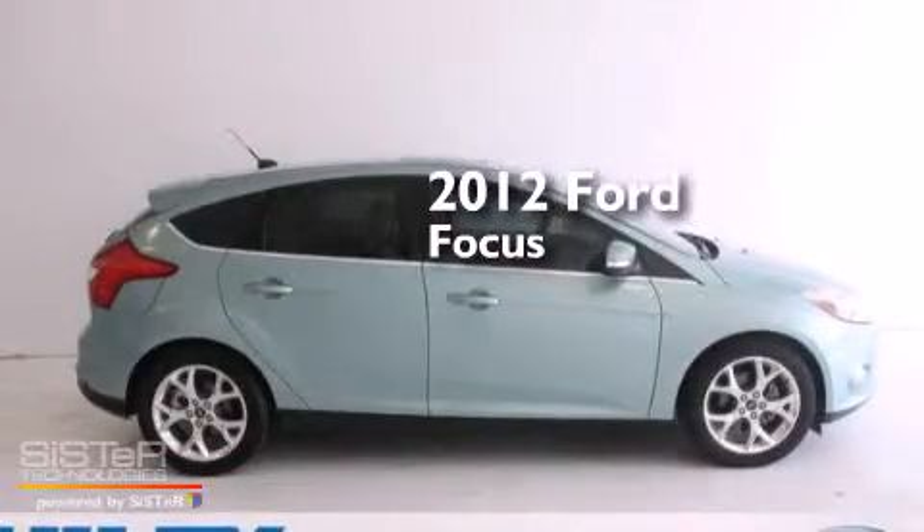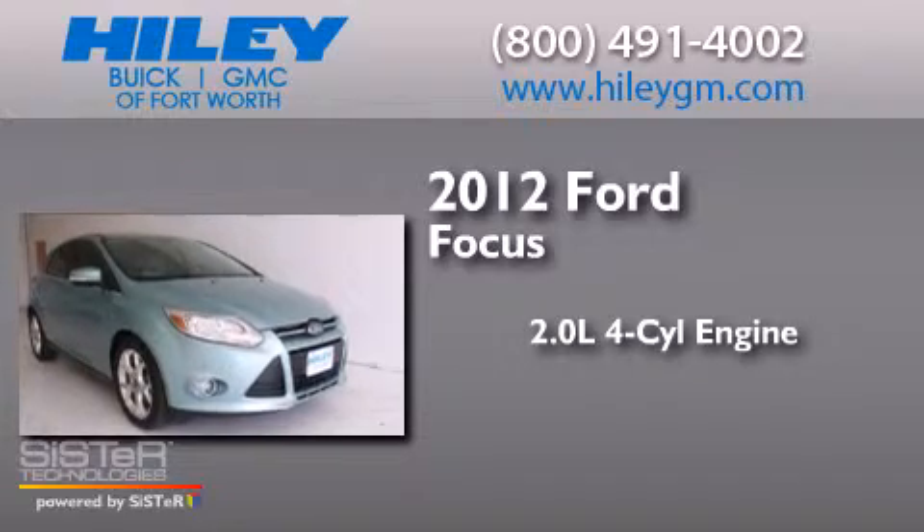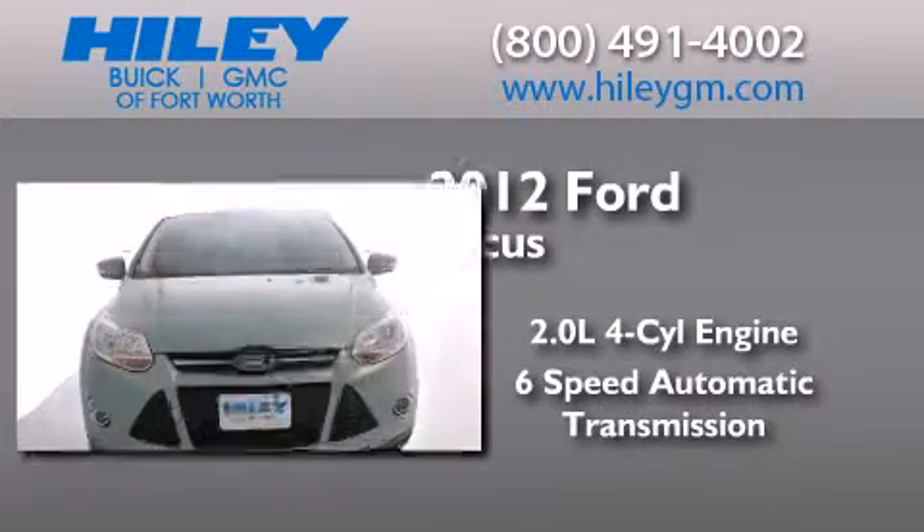This is a 2012 Ford Focus. It has a 2.0-liter 4-cylinder engine, a 6-speed automatic transmission, and a clean non-smoker interior.